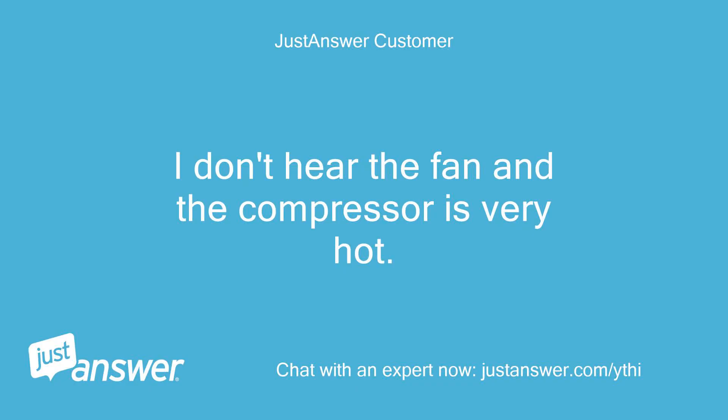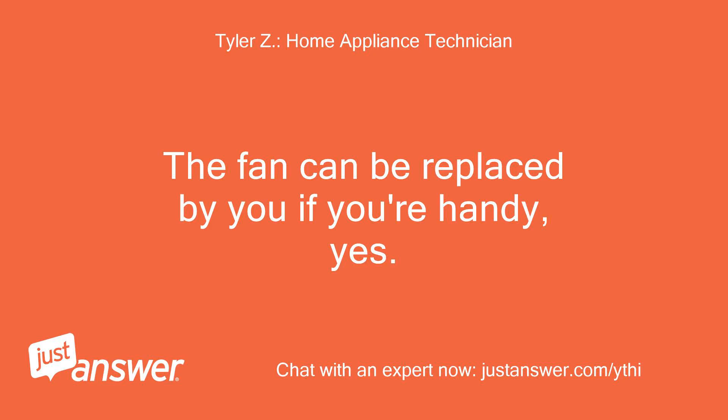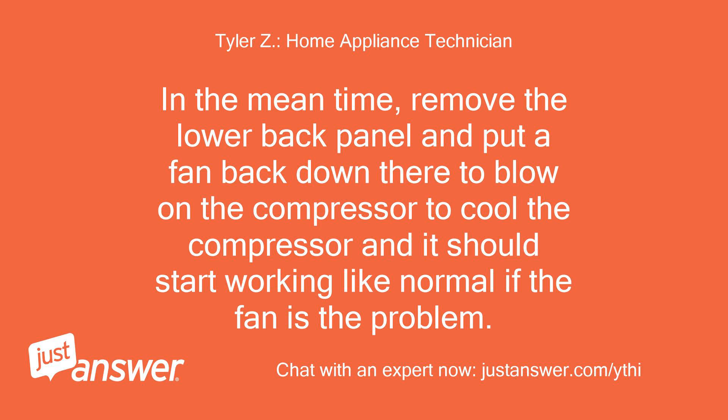I don't hear the fan and the compressor is very hot — is that something I can fix? The fan can be replaced by you if you're handy, yes. In the meantime, remove the lower back panel and put a fan back there to blow on the compressor to cool it down, and it should start working like normal if the fan is the problem.